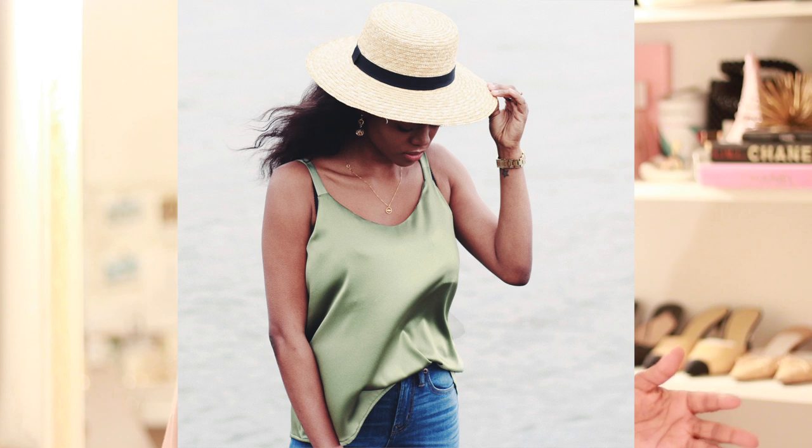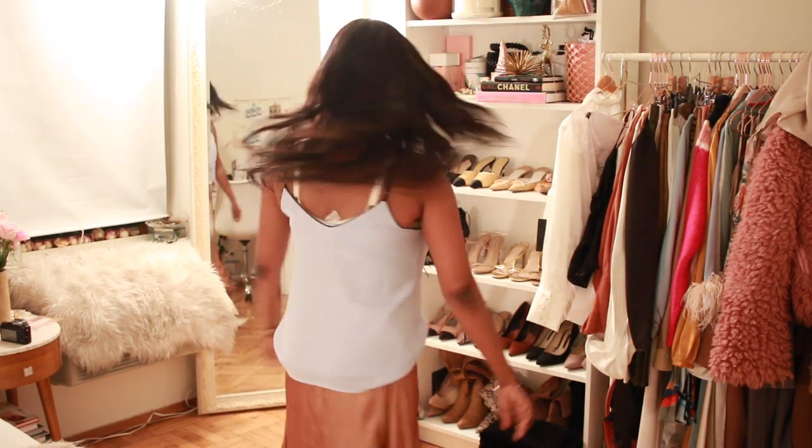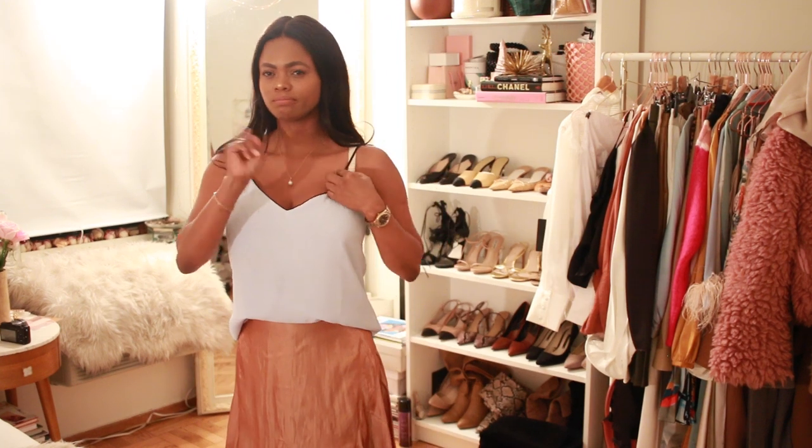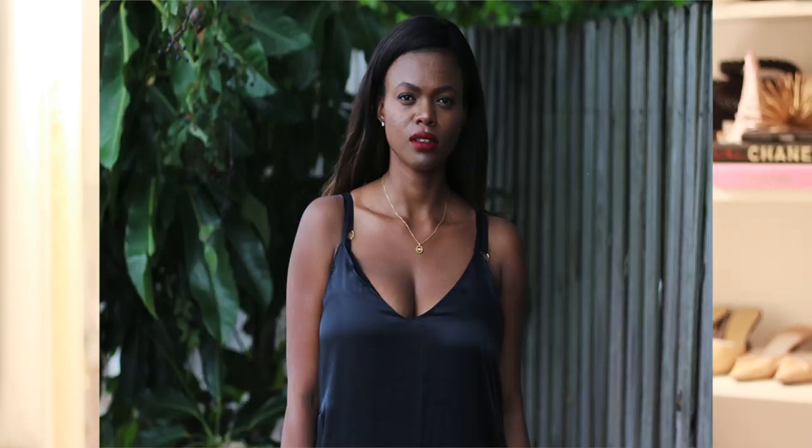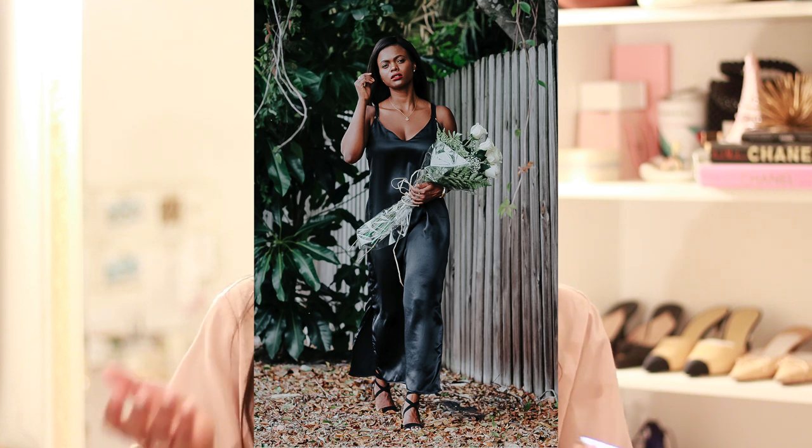Tip number three: spaghetti straps. I love them but they are my worst enemies, so I have to stay away. Let me know if you want a video on what busty women should wear. When you wear a spaghetti strap you always have to wear a bra and the bra strap shows — it looks messy. Stay away from spaghetti straps and wear something with a slightly thicker strap to cover your bra strap so you still look classy. Spaghetti straps just draw too much attention to your chest area.